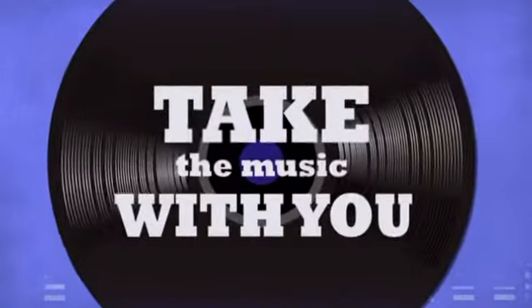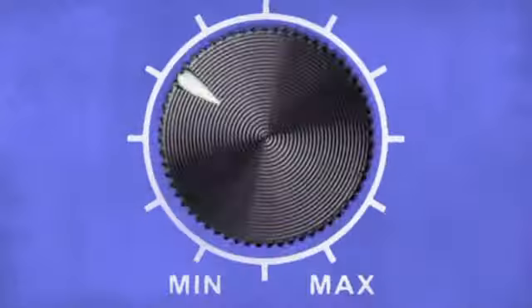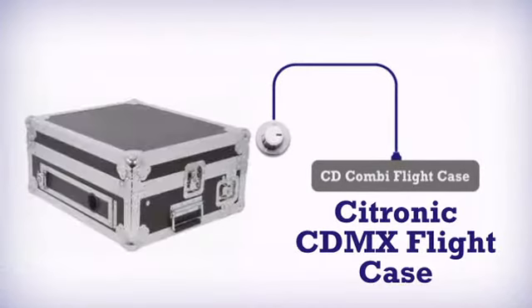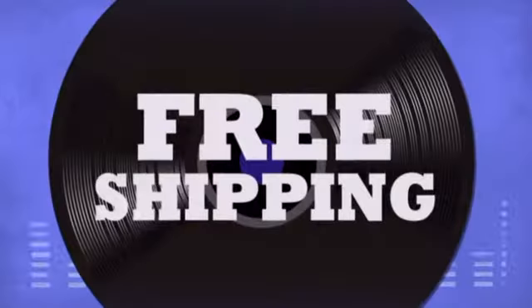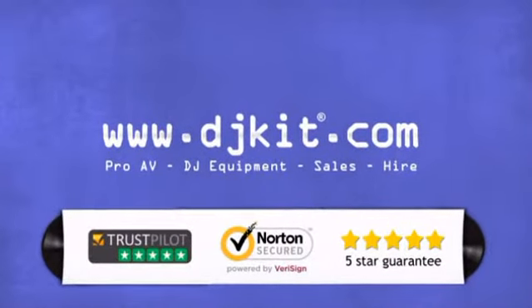Take the music with you anywhere. Get more strength, get more in a good CD combi flight case by Citronic. Don't just believe us — ask the DJs at DJkit. You get the best prices on your cases and bags with fast free shipping. Visit DJkit.com for all your DJ needs.